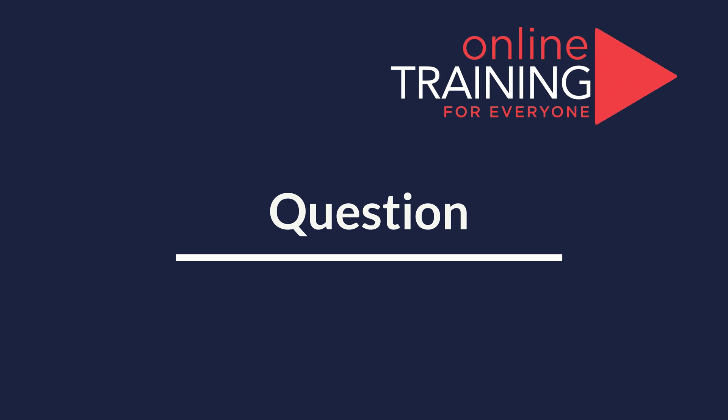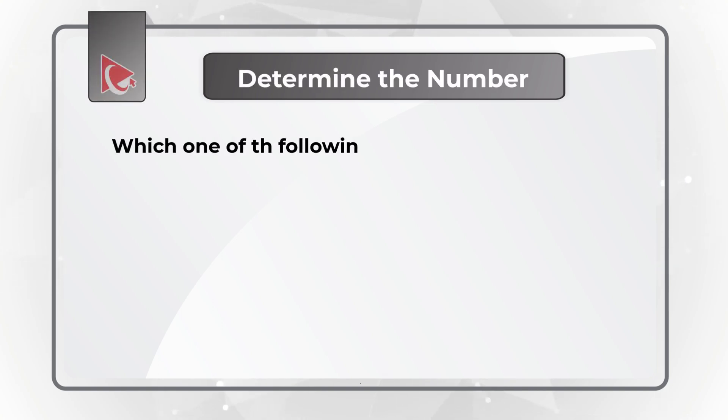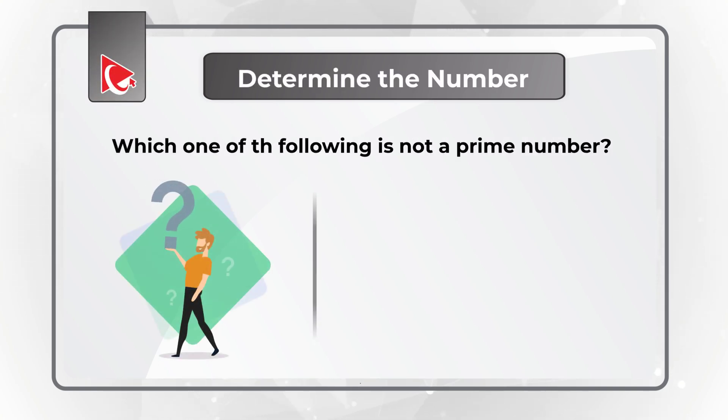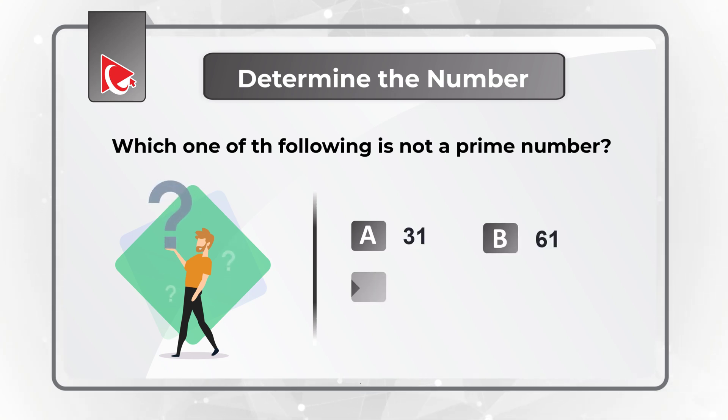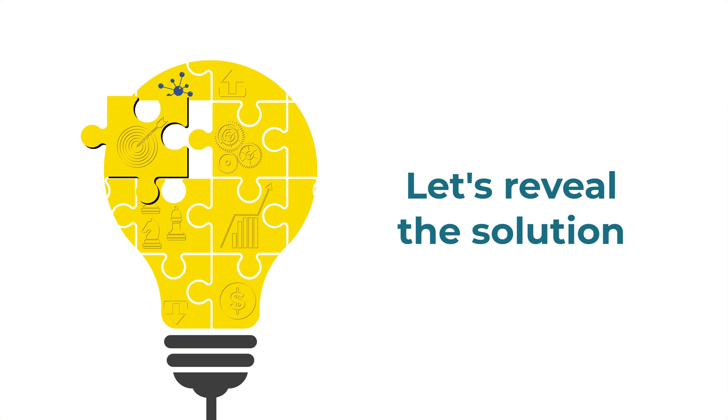Here is an interesting question where you're presented with a set of numbers, and you need to determine which number is not a prime number. You have four choices: A, 31; B, 61; C, 71; D, 91. Give yourself a little bit of time — maybe recall the definition of prime numbers and see if you can come up with the solution.